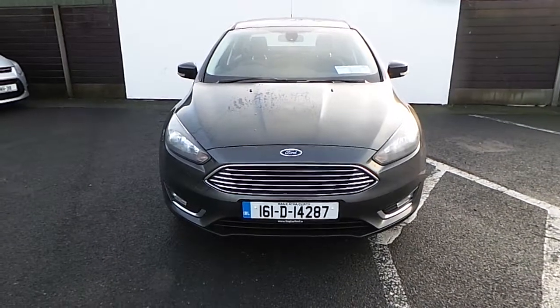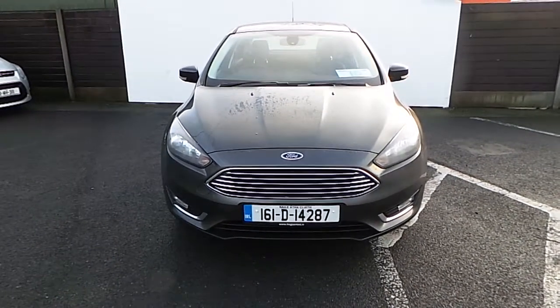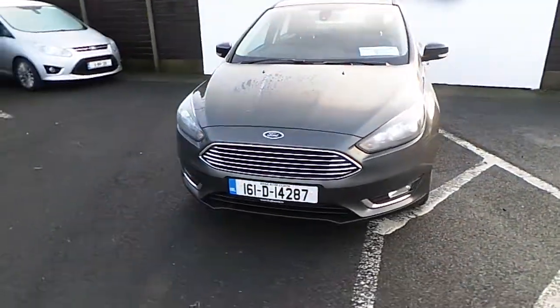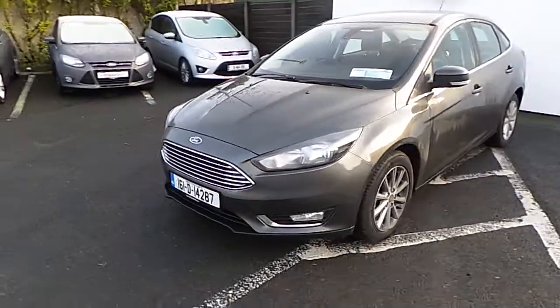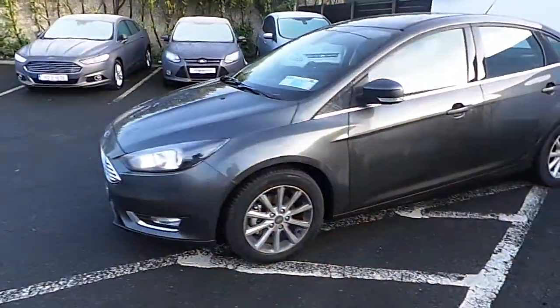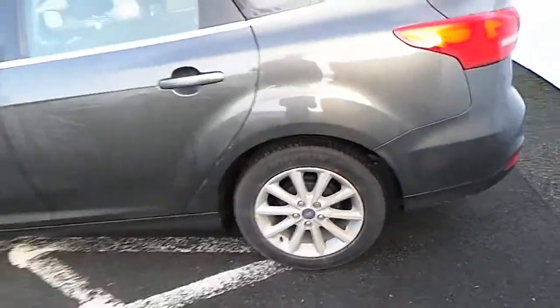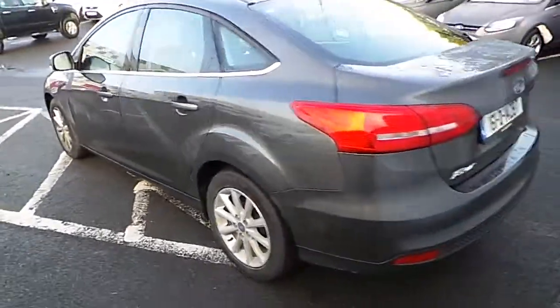Hello, welcome to Joe Duffy Famous Ford Used Car Sales online. Today we're looking at this 161 Ford Focus saloon. It's a Titanium model, 1.5 diesel, six-speed with 95 brake horsepower. Here are the alloy wheels at the back of the car.